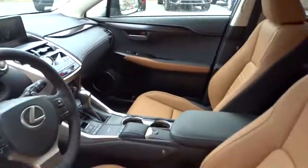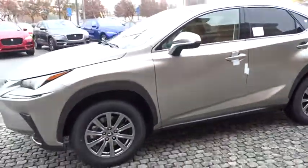Cruise control, climate control, rear defrost. If you like it online, you'll love it in your driveway. Take it for a spin today.